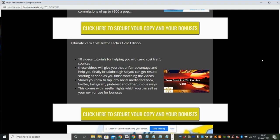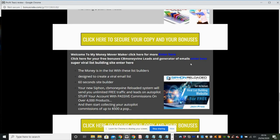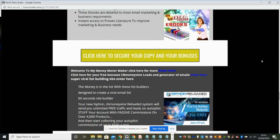Then I've got Ultimate Zero Cost Traffic Tactics Gold, which is a 10-video tutorial helping you with zero cost traffic sources. I also have a hidden bonus — if you click here while watching my review it takes you to a money maker page with lots of freebies. There's also the CB Money Vine Generator, which increases your emails and subscribers, and Siphon Reloaded, which builds a website in 60 seconds so you can promote it to build email subscribers.